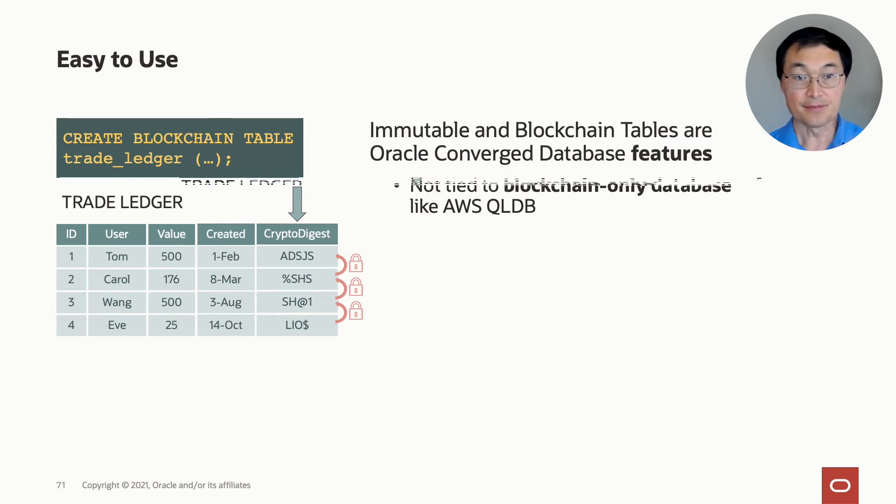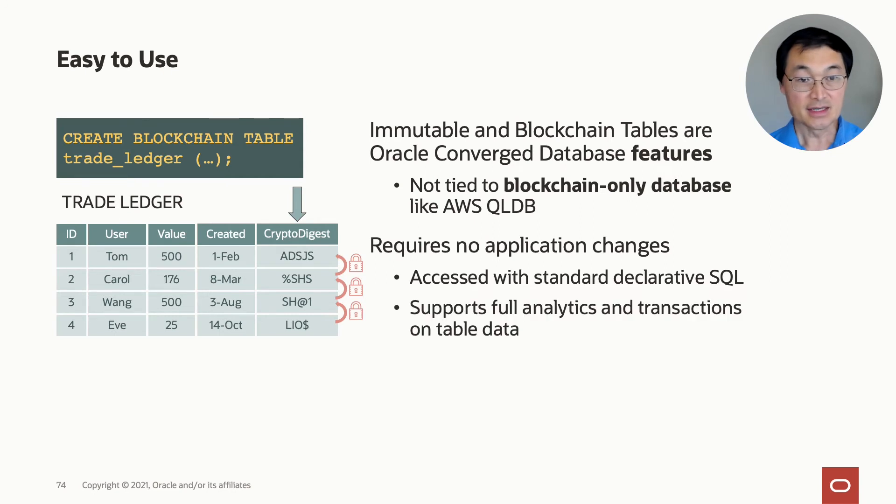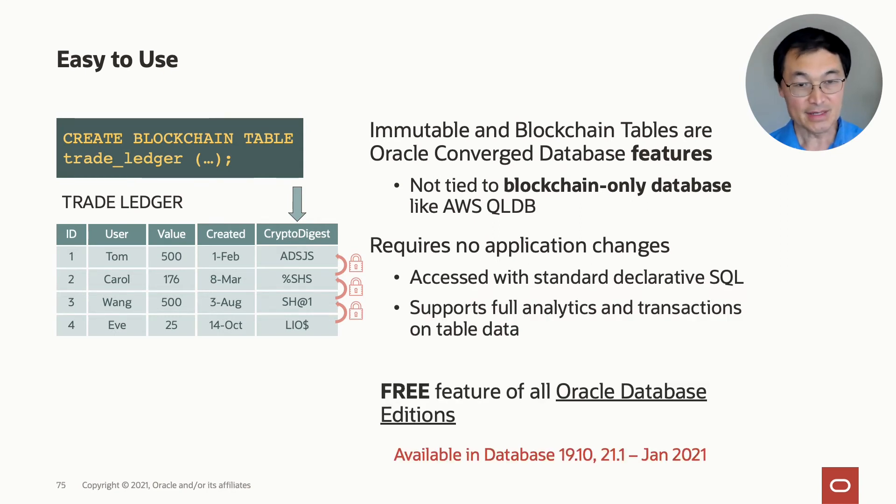The blockchain table is extremely scalable and available. Blockchain tables are really fast — the response time for an insert into a blockchain table can be sub-millisecond, including commit. It is also very scalable and available because it uses RAC-scaled clusters and uses Data Guard for geographic disaster recovery. Immutable tables are easy to use because they are features of the Oracle Converged database — you do not need a dedicated blockchain-only database like Amazon's QLDB. This requires no application changes; you just execute SQL against tables, and it supports full analytics and transactions on table data. Best of all, for many customers, this is a free feature of all Oracle database editions.